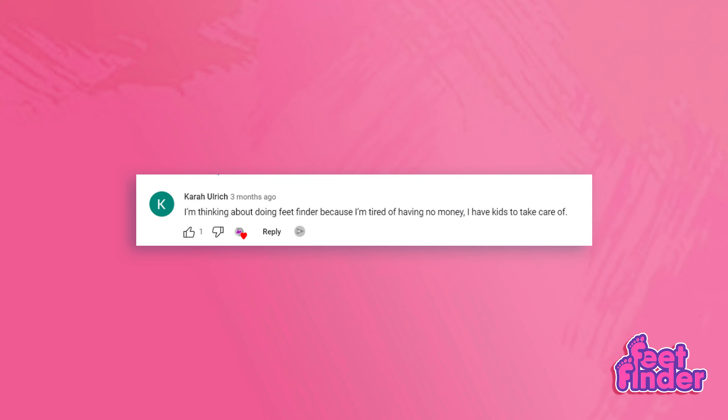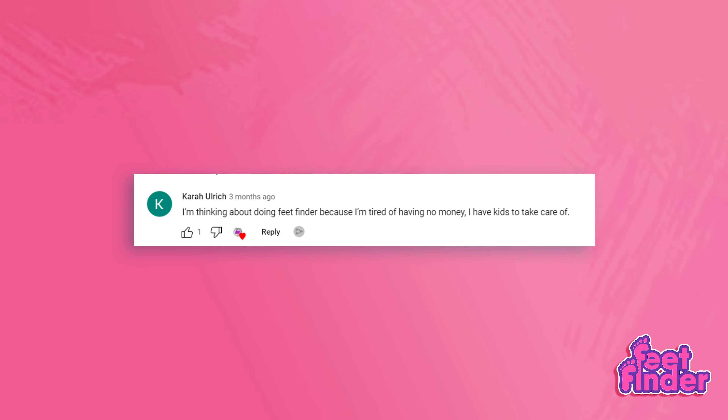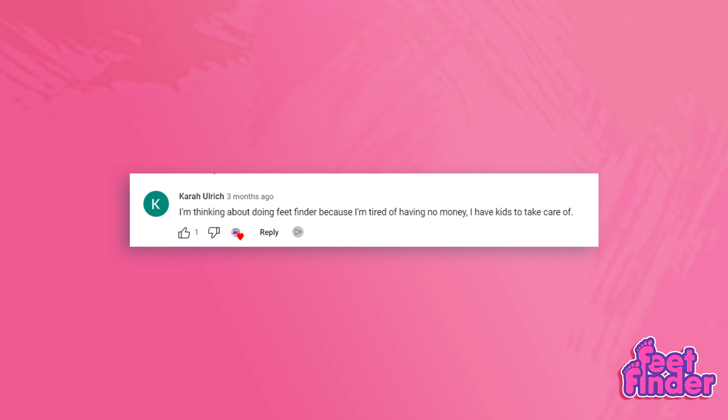We have a very straight-to-the-point comment here from Miss Kara Yu: I'm thinking about doing FeetFinder because I'm tired of having no money — I have kids to take care of. This is very true, and that's why we are always pointing out the importance of making your FeetFinder profile as professional as it can be, so you can get as many buyers as you can. Always find time to do your research, take good pics, and consider FeetFinder your full-time job.